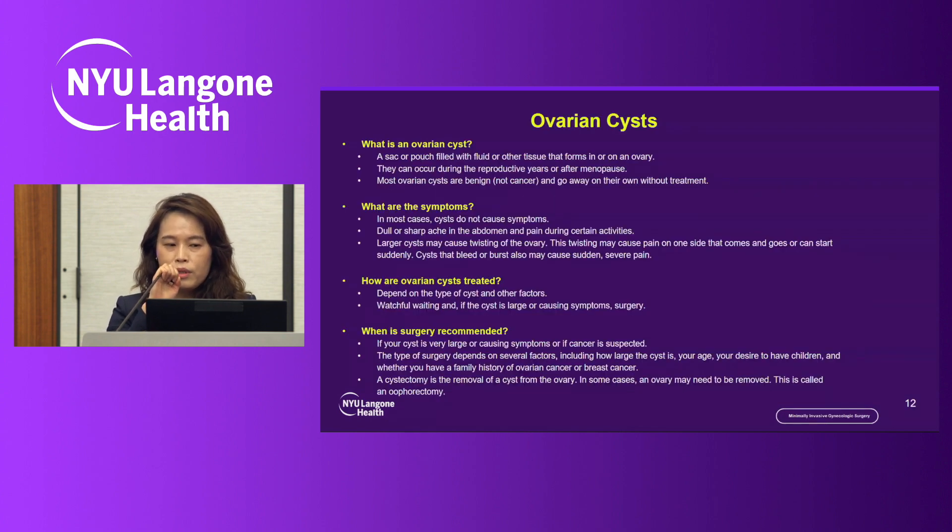The next common condition is ovarian cyst. An ovarian cyst is a sac or pouch filled with fluid or other tissue that forms in or on the ovary. They usually occur during reproductive age, sometimes after menopause. Most ovarian cysts are benign and usually come and go. The cyst usually doesn't have symptoms, but sometimes causes dull or sharp pain. If the cyst becomes very large, it can twist and cause acute onset of sharp pain, or the cyst can bleed internally and burst, also causing acute pain.